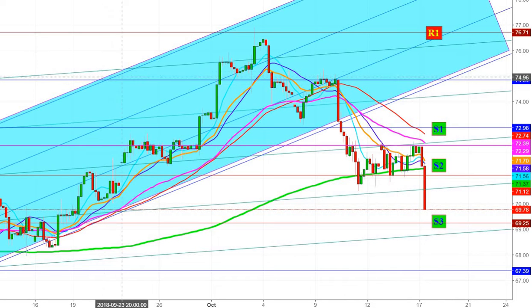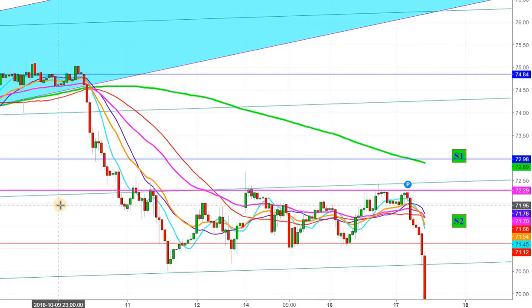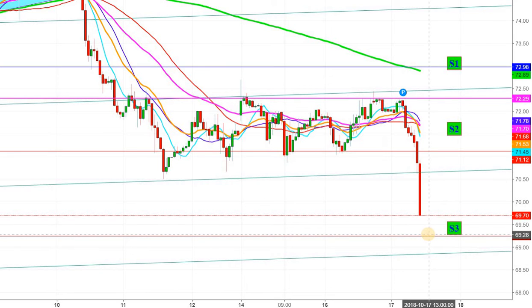Let us have a look at the same chart in a one-hour time frame. In the one-hour chart, WTI crude oil futures are taking a lot of support at the level of $69.76. I think this is a good chance to go long, because at the level of $69.27 you will find a thick presence of crude bulls, and every downward move below the current levels will provide a good opportunity to go long in crude oil futures.